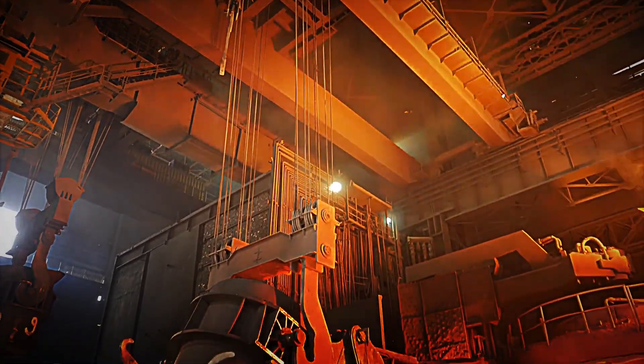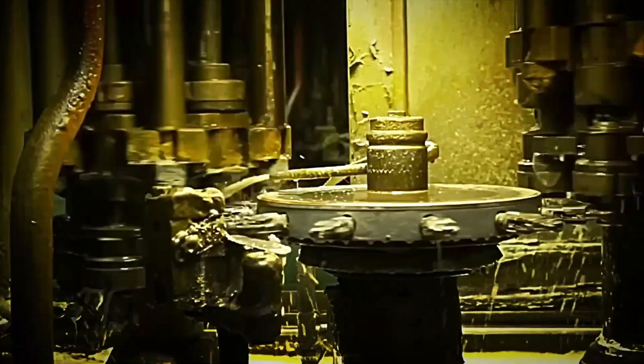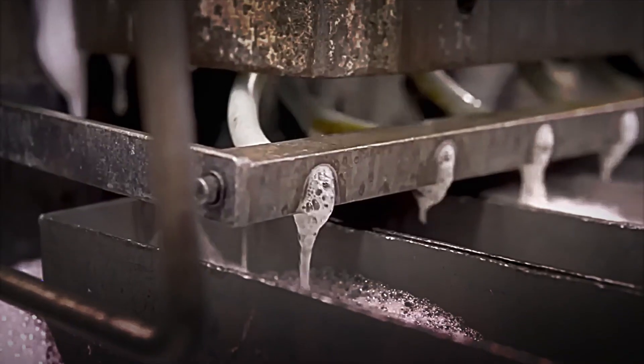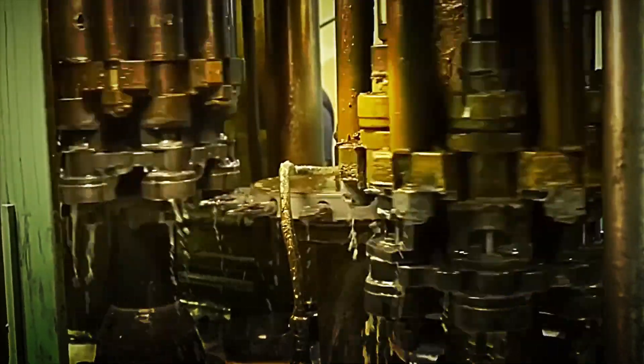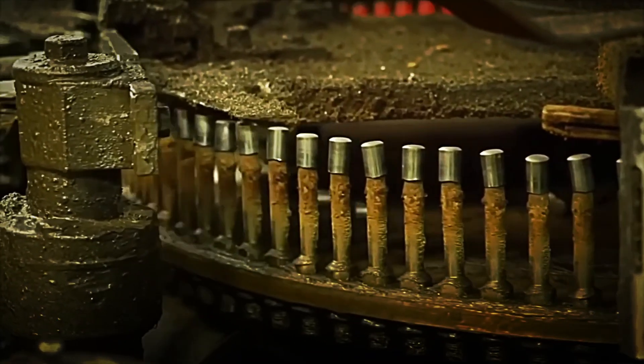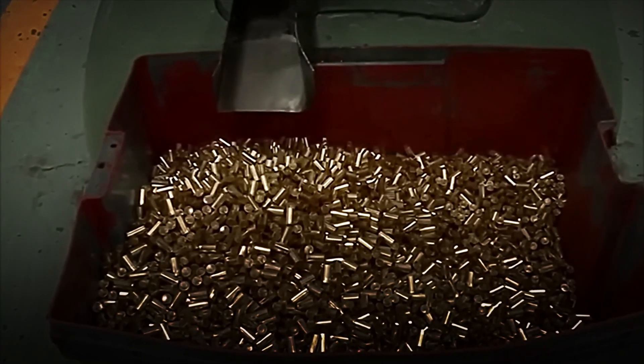The excess material from this cutting is not wasted. It is collected and recycled to be melted down again, completing a recycling cycle that minimizes waste. After cutting, the discs undergo a chemical wash that removes traces of oil, dust, or metal particles. They are then carefully dried, ready for the forming stage.